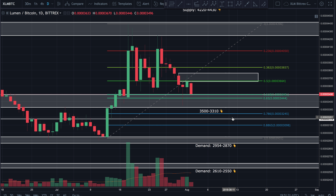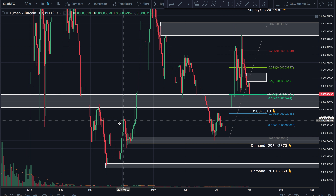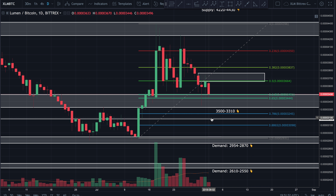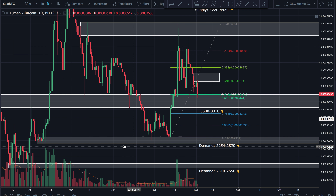Price could come down to test the bottom of this zone at 3310. I'd expect that to break and then drop down to 3180. That 3180 level has acted as support and resistance many times in the past — resistance, resistance, resistance, resistance, support, support — so there's a lot of buying and selling that goes on right at that zone. I'd expect it to act as some support if price drops that low.